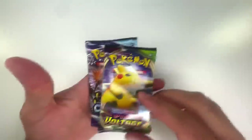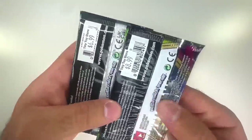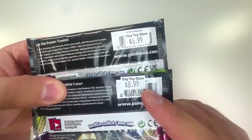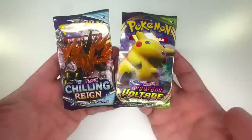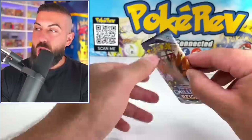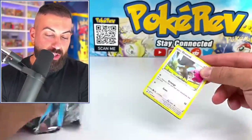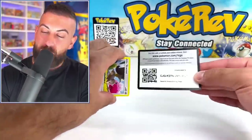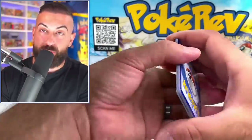We are back in the studio. Let's see what we can pull out of those packs. Starting with Stop 1 — we had the Vivid Voltage and Chilling Reign booster packs. We paid $9 on the Vivid Voltage and $7 on the Chilling Reign — these normally go for around $3 each. Most of these packs were super expensive so we're gonna need some really good pulls to make up for it.